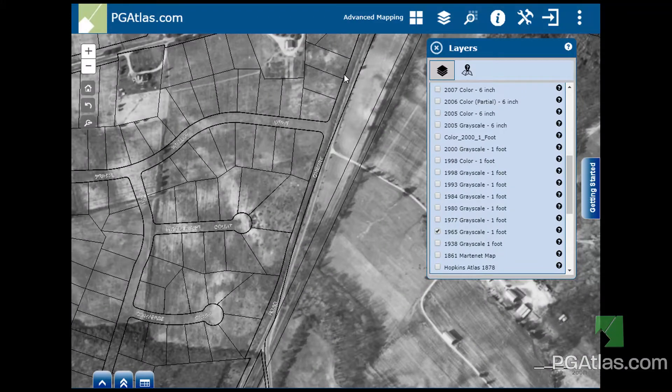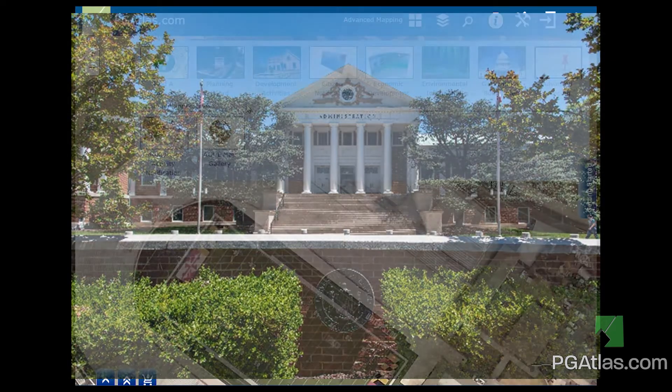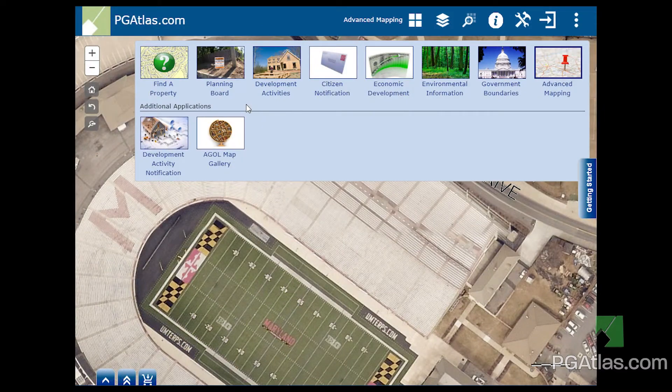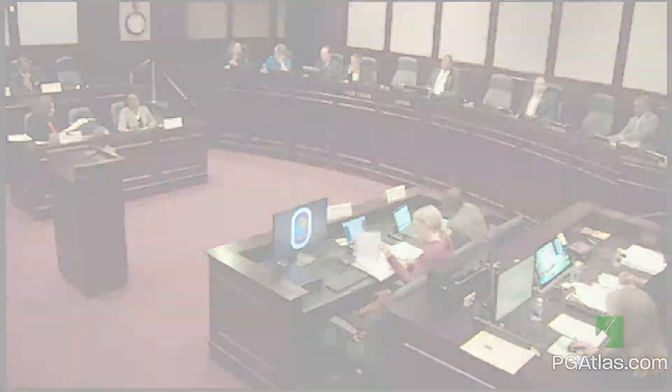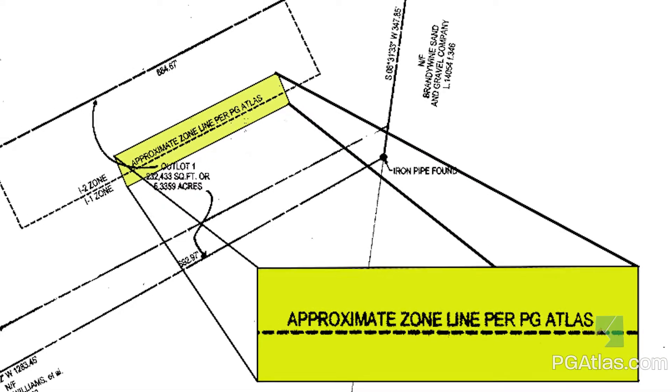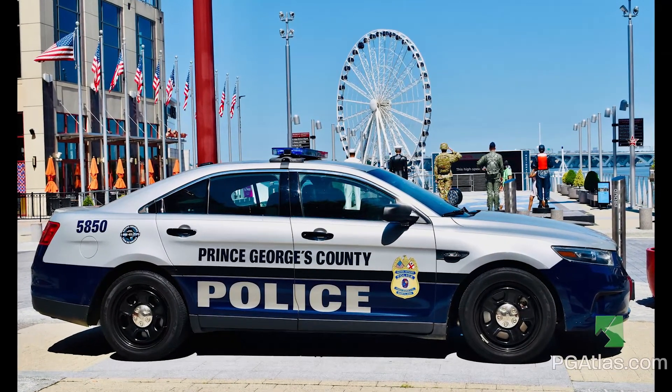Real estate agents in the community access PG Atlas to comply with woodland conservation legal notifications. Historic preservationists rely on historic aerial imagery to locate an undocumented slave cemetery. University of Maryland professors rely on PG Atlas to support final exams. Legislative staff use PG Atlas to create public policy. PG Atlas is also referenced within engineering subdivision plots.